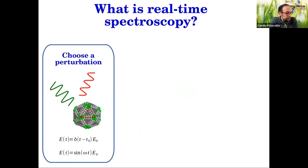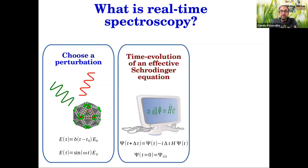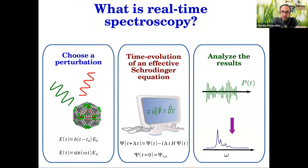The typical way to do this is to send a laser — put a laser in your simulation, which can be a molecule or a solid. Two commonly used examples are: a delta function that excites all frequencies, used to study linear response; and a sinusoidal electric field that excites only a single frequency, used to probe non-linear phenomena. Then you solve a real-time equation — a time-dependent effective Schrödinger equation — starting from the ground state. From the time evolution you get the wave function, from the wave function you get the polarization, and by Fourier transform you get the optical spectrum.